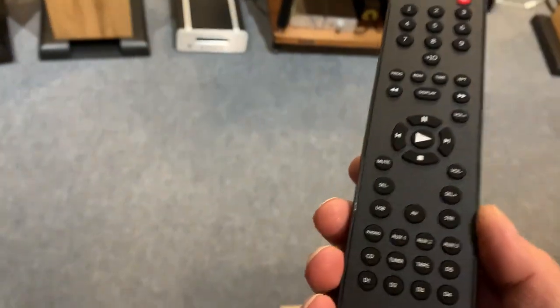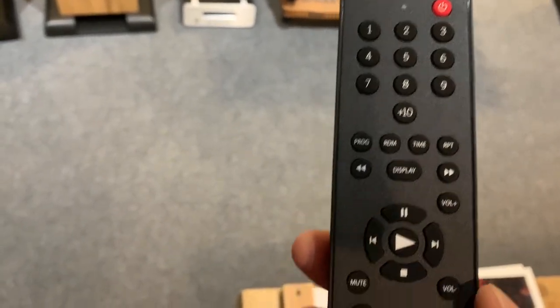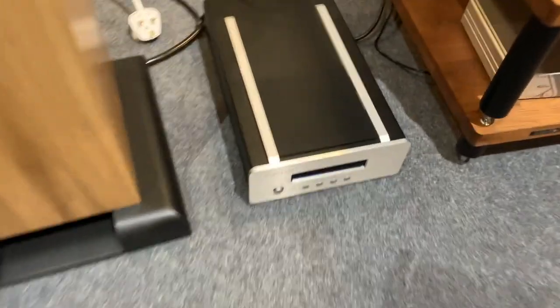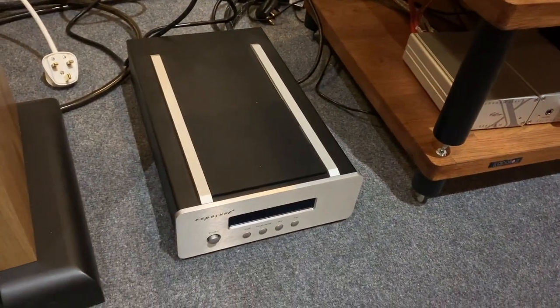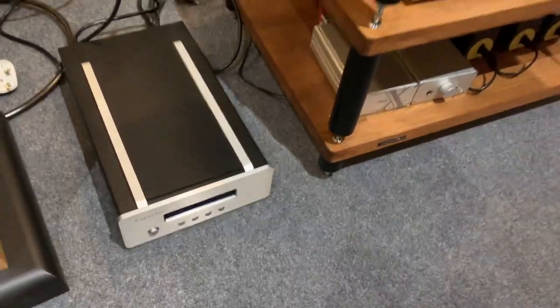Here's the remote. Kind of pretty standard, feels okay, but it does a lot. If you've got an Exposure CD player — you can see I've got one down here on the floor — or any other ancillary components, you can manage them all from one place, which is good. Back to the main video — I definitely recommend listening to one of these because to you it may look unassuming, but this is a lot of amplifier, and I'm going to be listening to it an awful lot more.